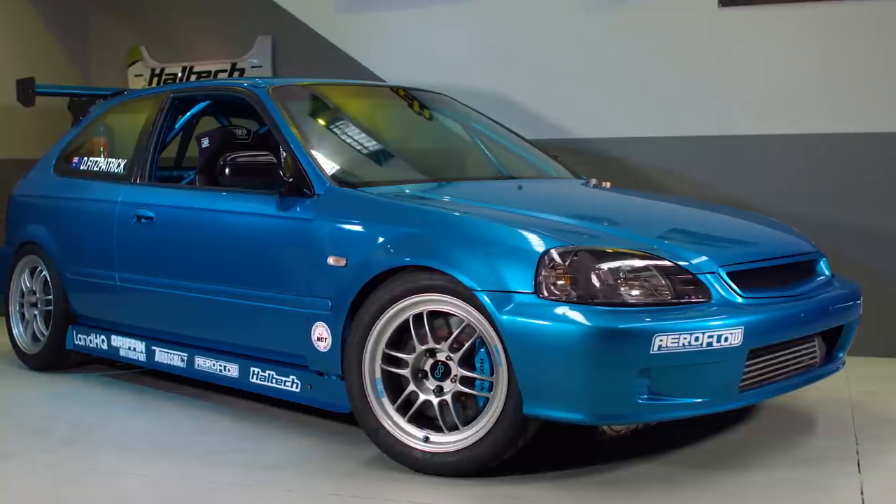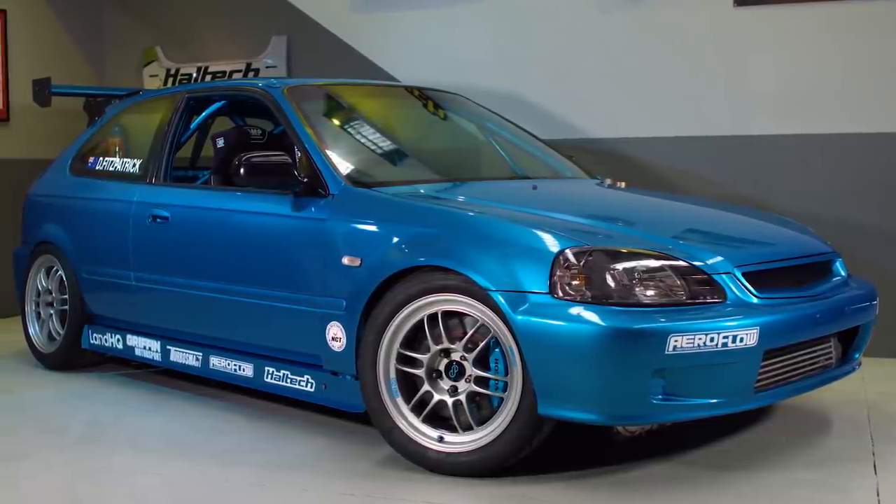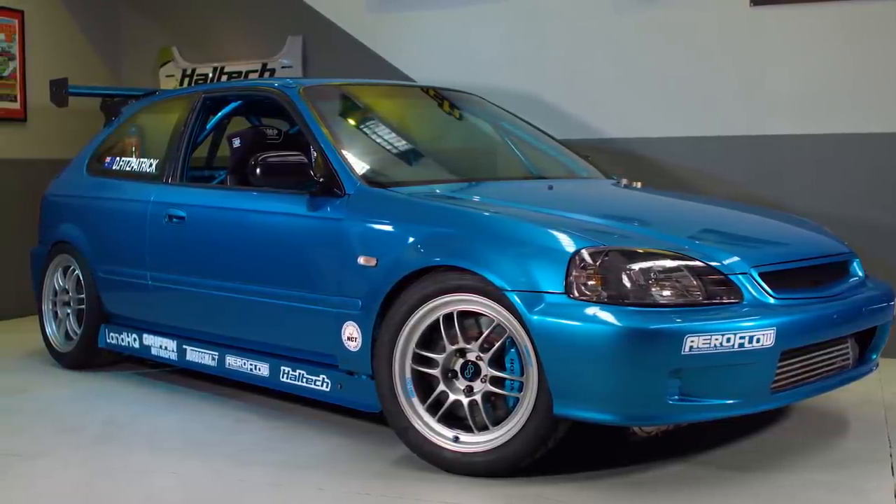Just as with any build, time was Daniel's biggest foe, causing the build to drag on. Finding time to tinker with this car was a problem — it was very hard when you work five days a week and weekends sometimes. Getting any time on it over the weekend or even at night was a blessing.